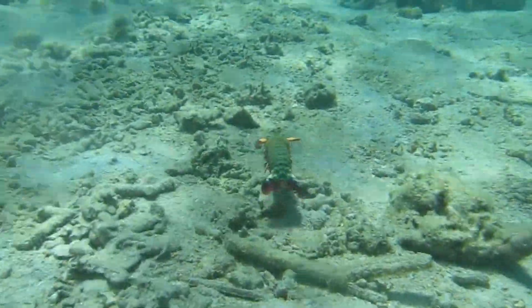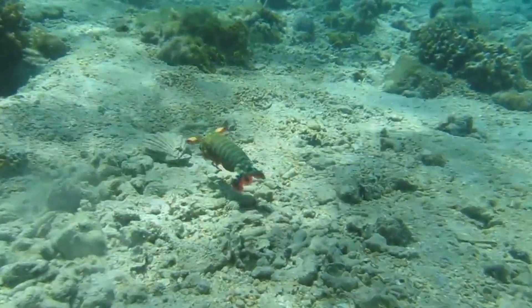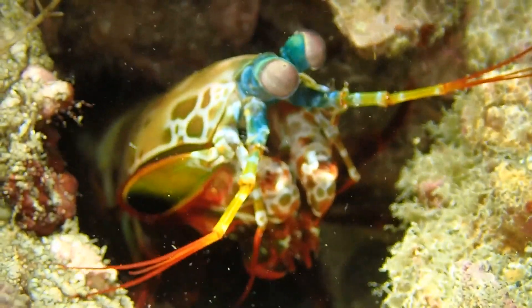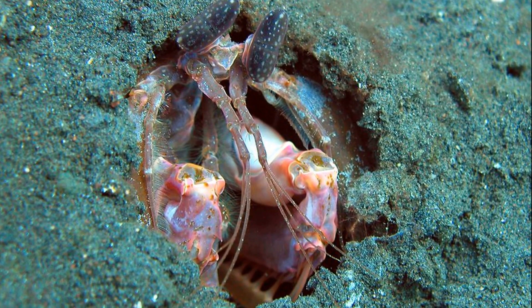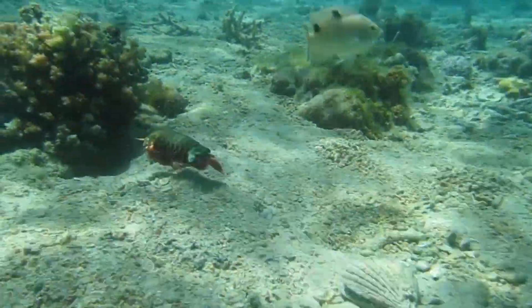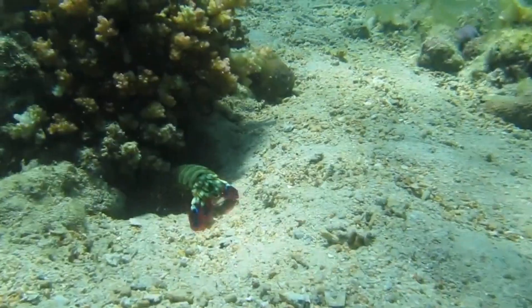Almost all live in shallow marine waters and most inhabit the tropics. They usually inhabit rock or coral crevices or burrows excavated in the seafloor sediment. Since they spend the majority of their life hidden away in their burrows and holes, they are difficult to study.